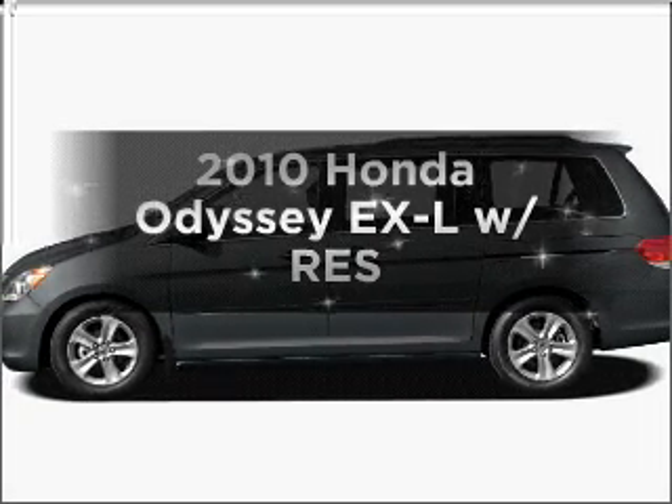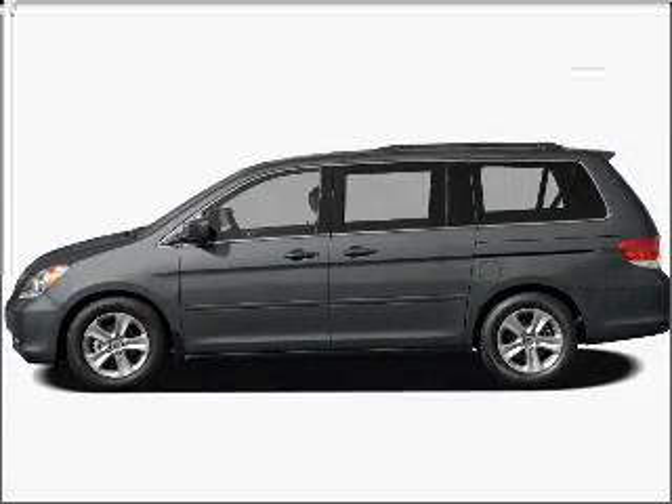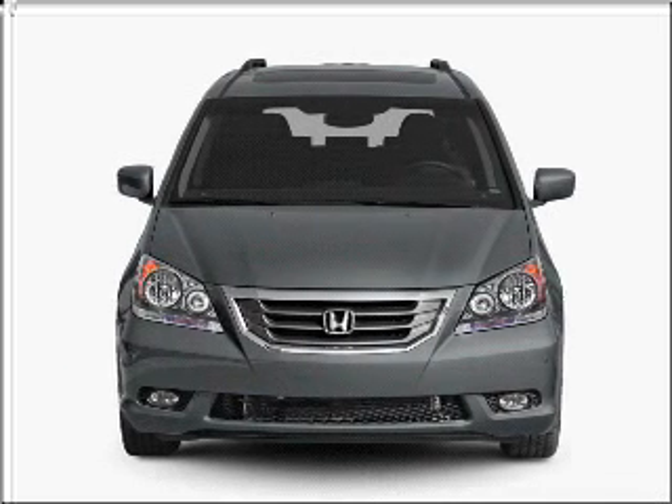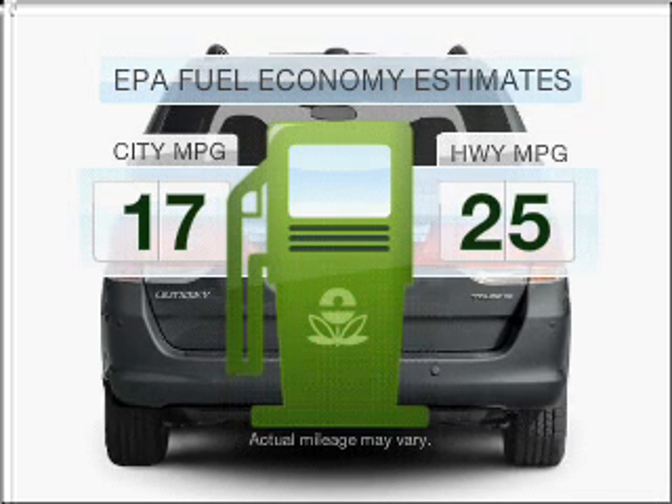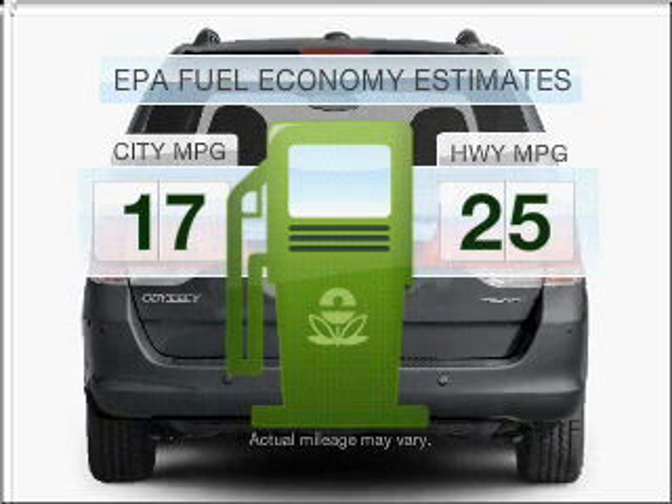Introducing the 2010 Honda Odyssey. Find everything you want in a ride under one roof with this vehicle. Run all over town and back home again without worrying about filling up when driving this fuel-efficient ride.